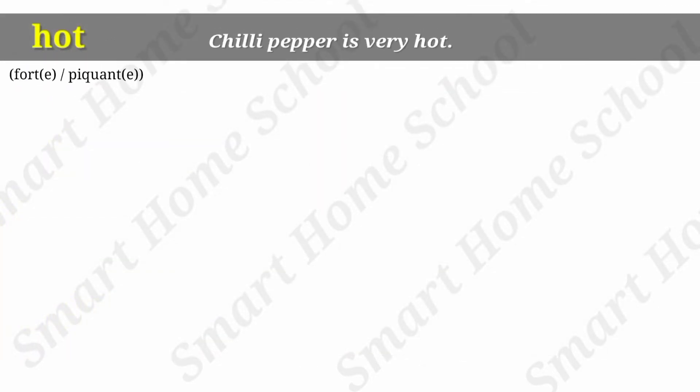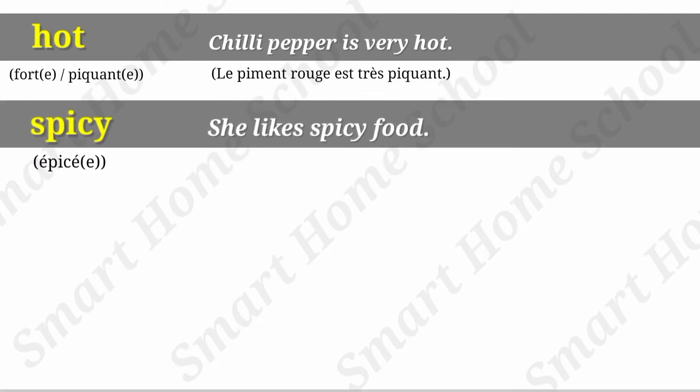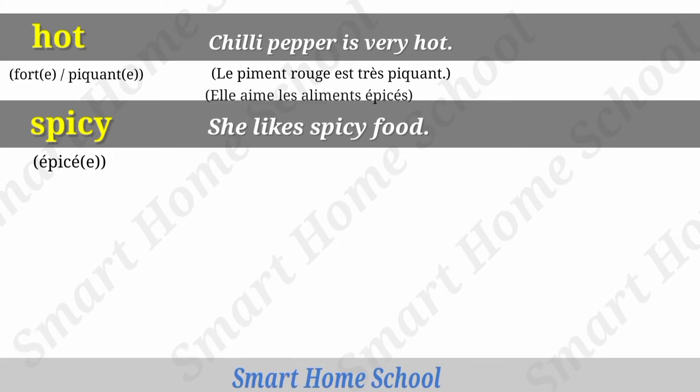Hot. Chili pepper is very hot. Spicy. She likes spicy food.